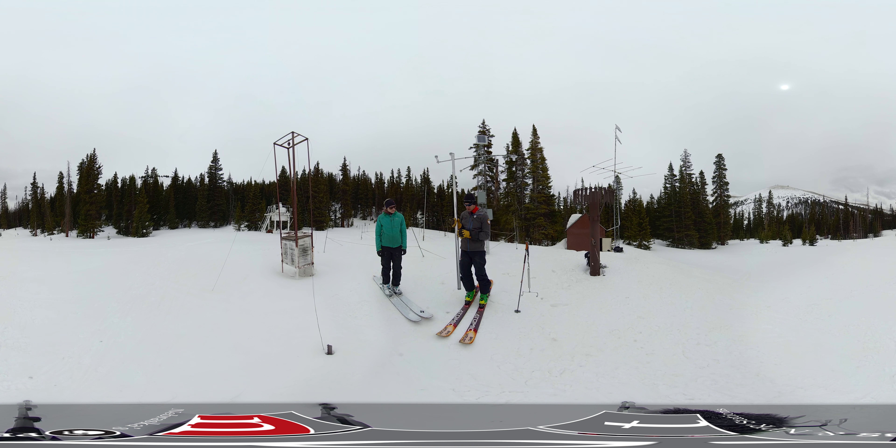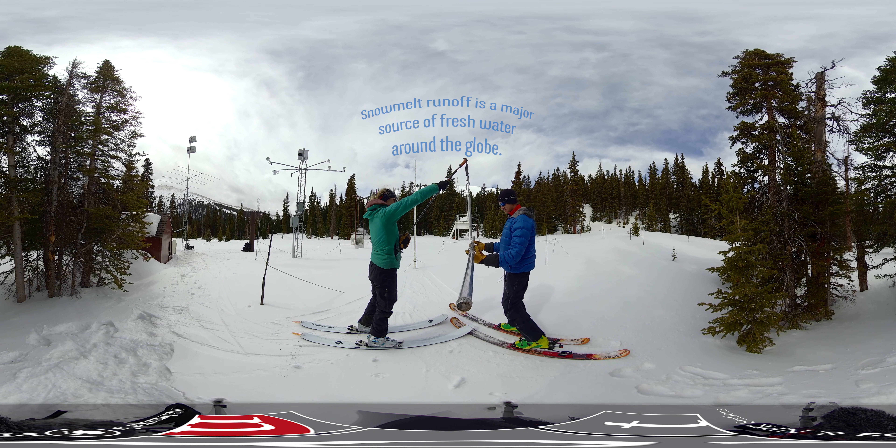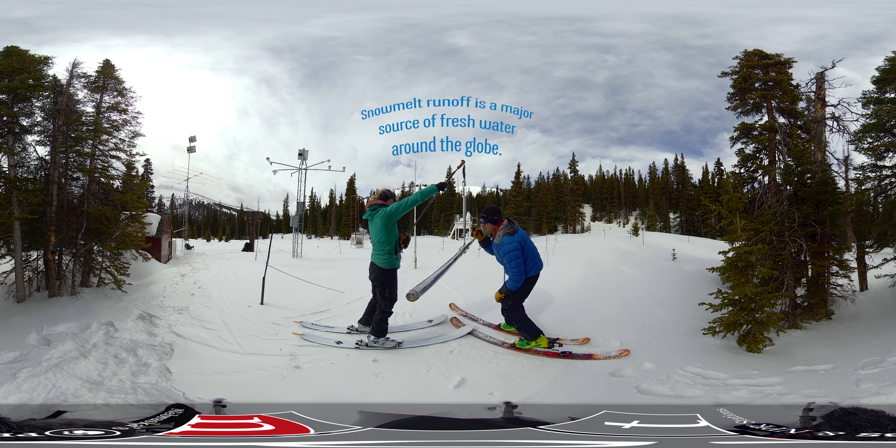So now we have a point measurement of what the snow is there, and when we weigh this, that literally tells us how much water is in the snowpack right at that point. The reason that we do this is because we're trying to measure water. Water is very important here in the West, and most of that actually comes in the form of snow.